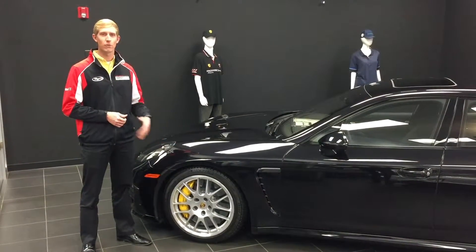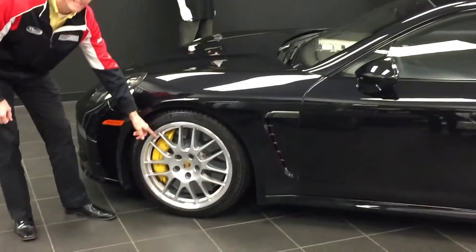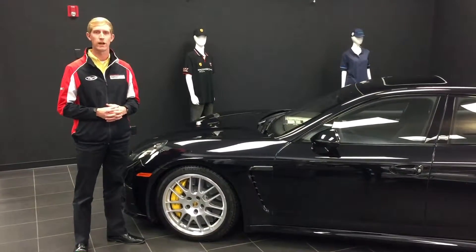From the exterior of this 2015 Panamera Turbo S, we've got a really nice jet black metallic paint. We've got 20 inch RS Spider design wheels and beautiful yellow calipers denoting that it has the Porsche carbon ceramic brakes.